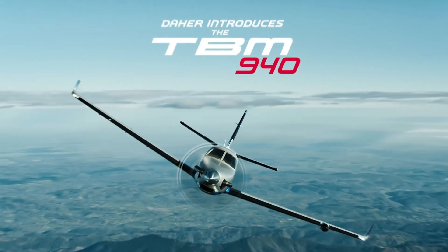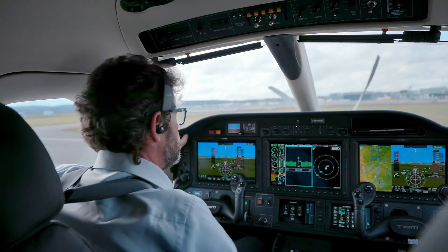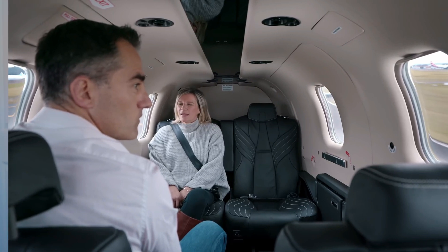Imagine you're a busy executive and you need to get around quickly, landing into destinations with short runways near to important business meetings, and you want to do all this safely and in style. Well, then consider the TBM 940.